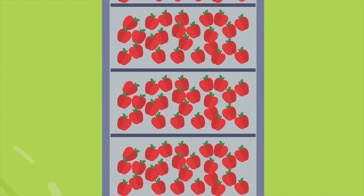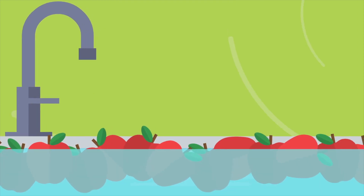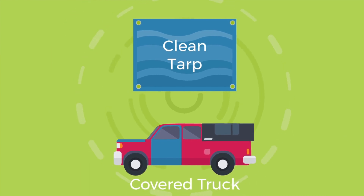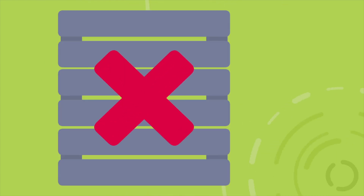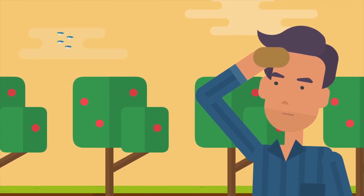When bringing harvested produce to the packing area, keep it as clean as possible. Cover the produce if possible with a clean tarp or use a covered truck. Avoid stacking bins and watch out for birds that might contaminate the product.